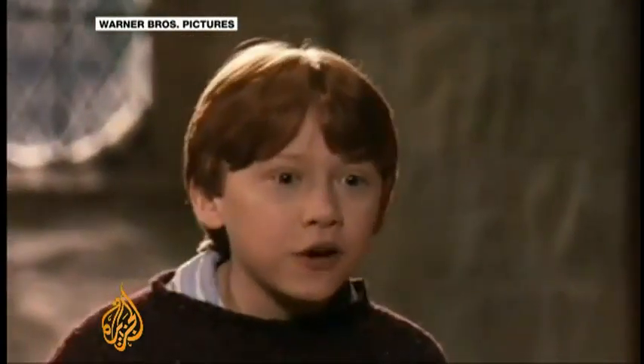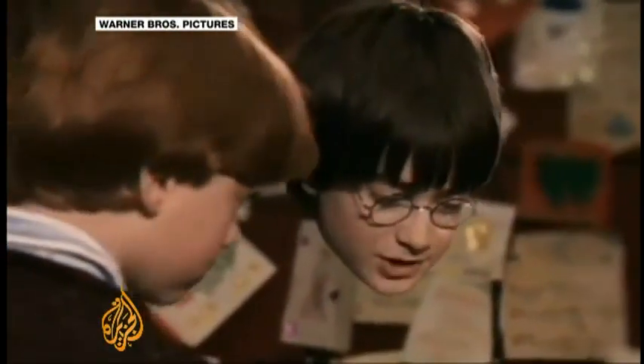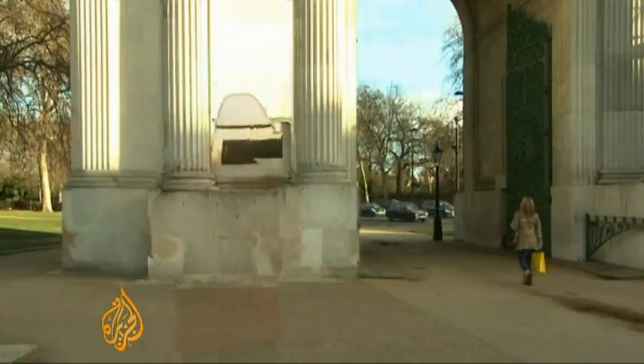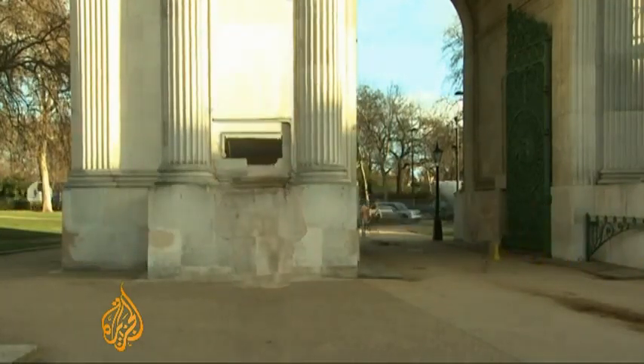I know what that is — that's an invisibility cloak! The University of Texas researchers yielded what's described as a fundamental breakthrough, bringing science a little closer to science fiction. The idea of a real invisibility cloak is no longer completely out of sight. Jonah Hull, Al Jazeera, London.